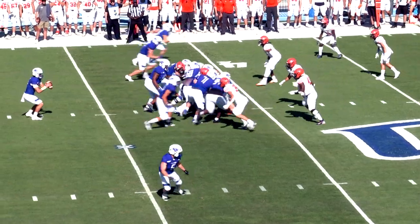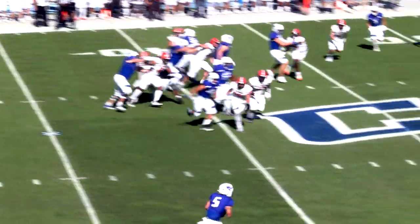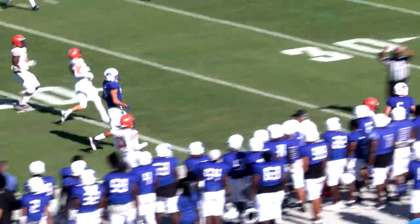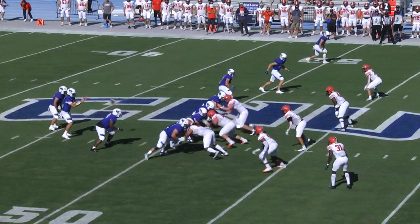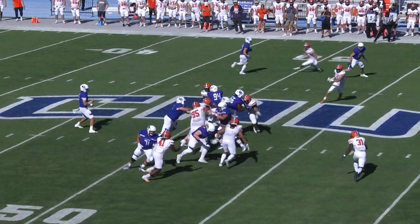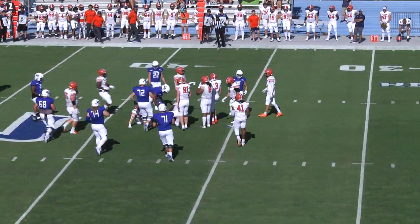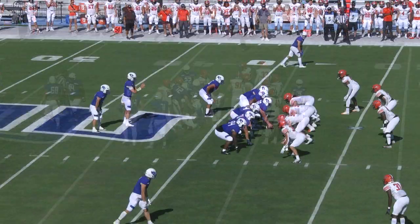Opening quarter and shotgun snap. Connor Berry with a quick pass, near side complete. On the near sideline it's Gunner White. White will have a second down and ten. Shotgun snap, they go to Gunner White up the middle. There's a seam and he breaks into the open and picks up 12 yards and another first down for the Captains.